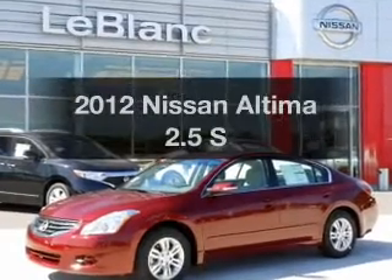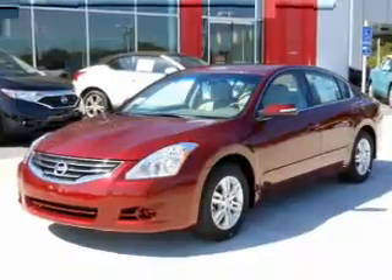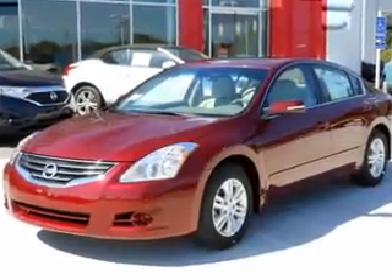Presenting the 2012 Nissan Altima — this is the set of wheels you've been looking for, with an efficient four-cylinder engine driven by an automatic transmission.